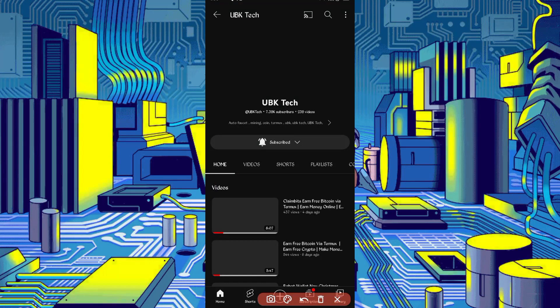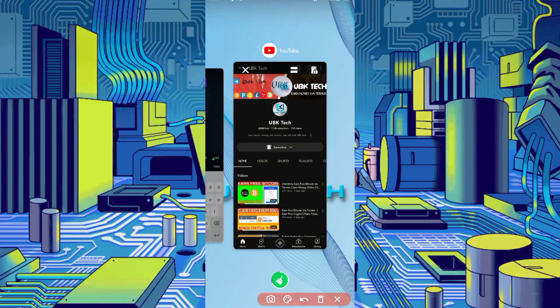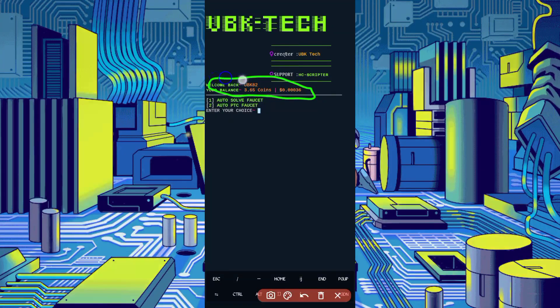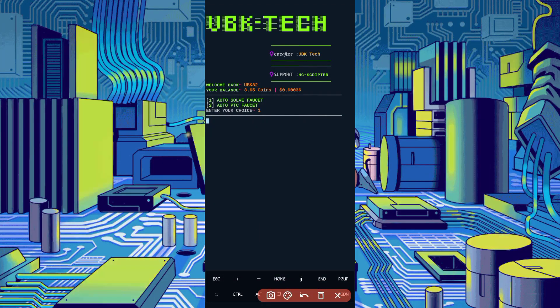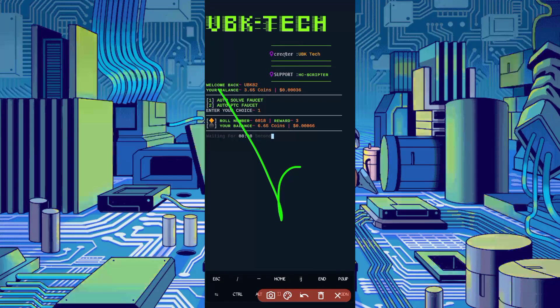Subscribe to my channel and press the bell icon for all notifications to get the latest earning website hacks and scripts. Here you can see my account is connected and the balance is showing. There are two options to earn: Auto Solve Faucet and Auto PTC Faucet — select Auto PTC Faucet and press Enter. Wait for the captcha bypass. The captcha bypass is successful and I got a reward added to my balance. The script is working successfully. Subscribe to my channel, like the video to motivate me — bye bye, take care.